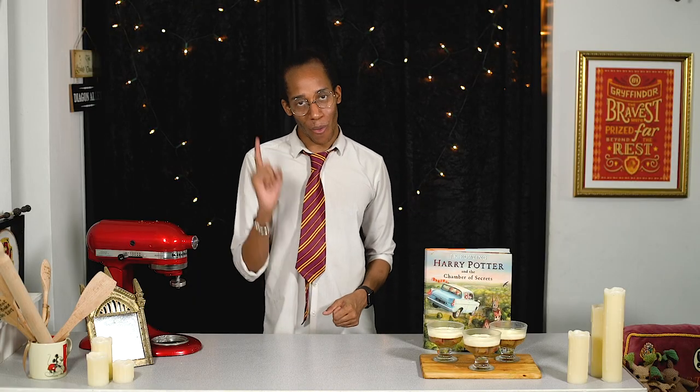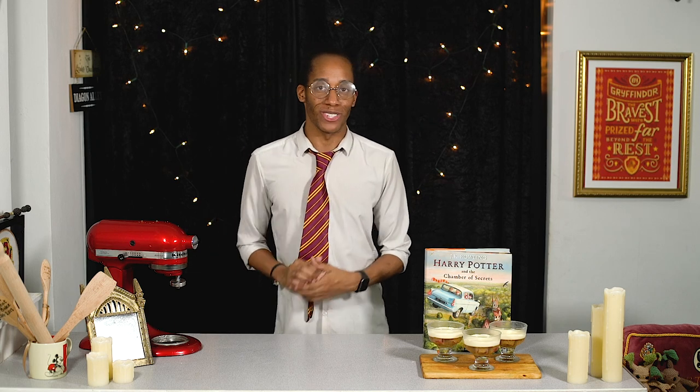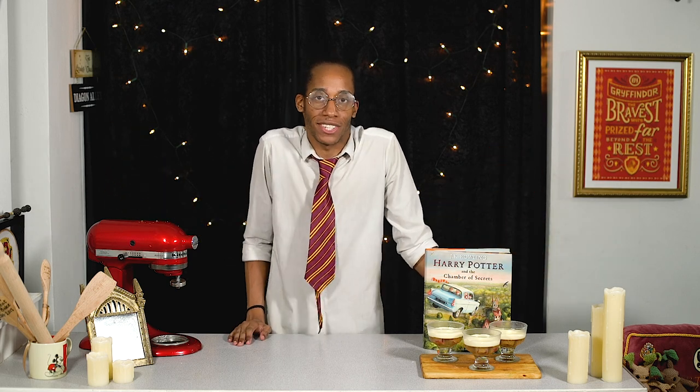Our petrified trifle is shaping up nicely and we've got one final layer — our whipped cream. This is already going to be white so we don't need any magic tricks here. I'll flavour it with some icing sugar and vanilla and then pipe it on top. I'm also going to finish with a little bit of white chocolate, just because I love chocolate.